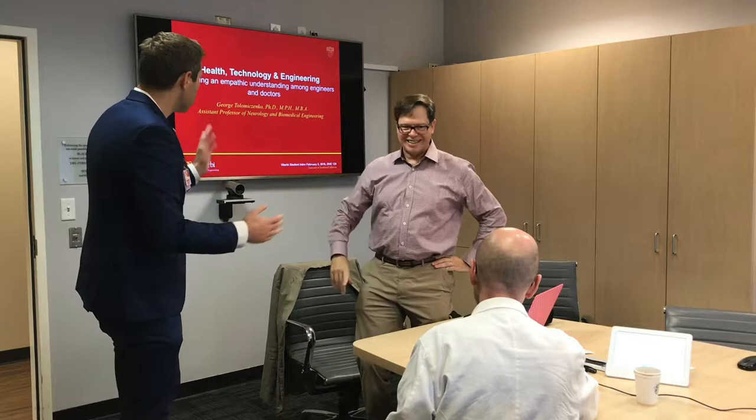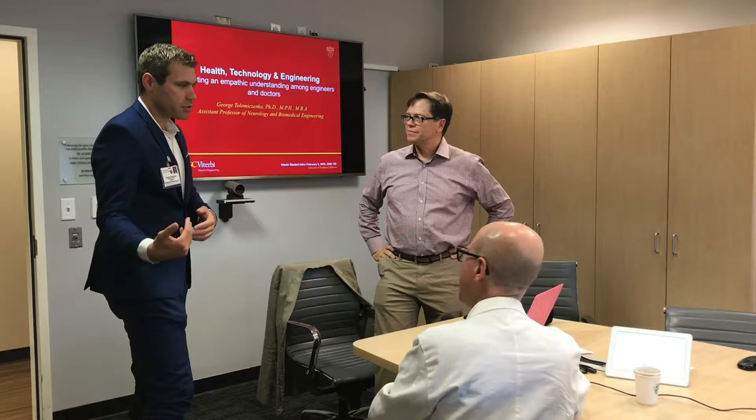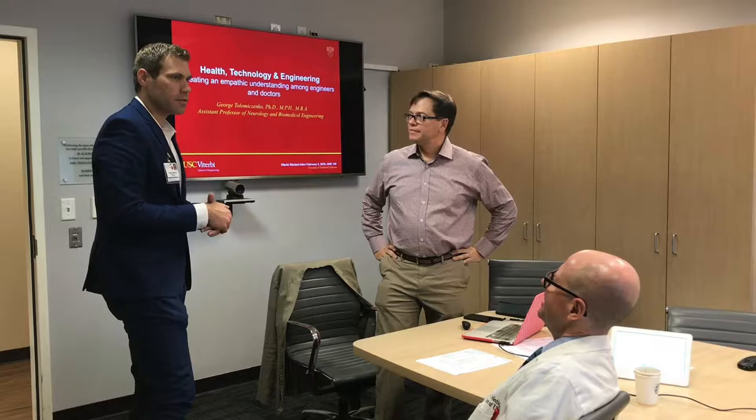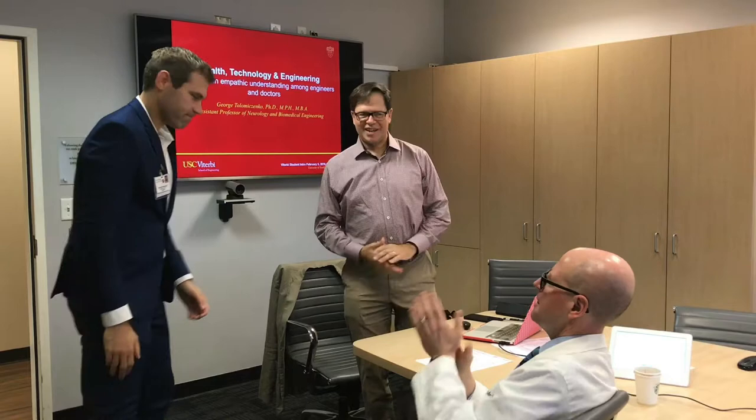This is George Tomomachenko, the founder and co-director of the Health Technology and Engineering program at USC. It integrates medicine and engineering — similar to the Stanford Biodesign program — where medical students and engineering students work together using technology to create new solutions to medical problems. He's going to be talking today about students.